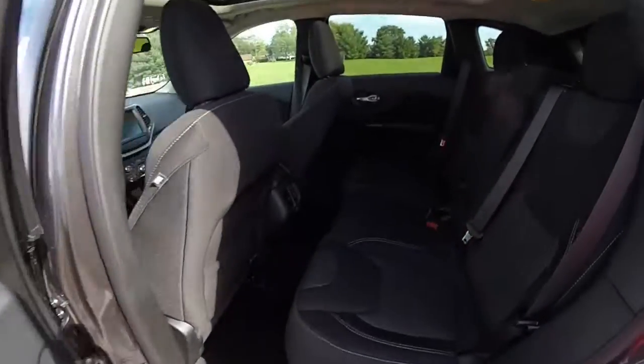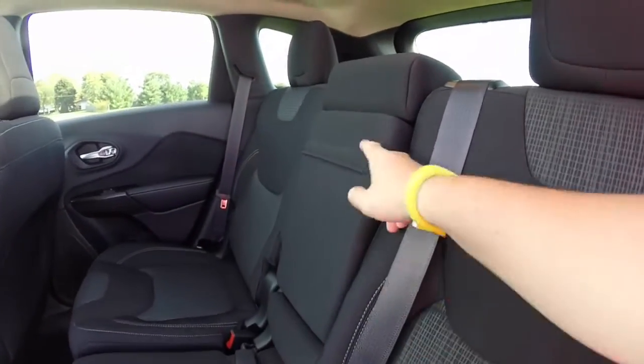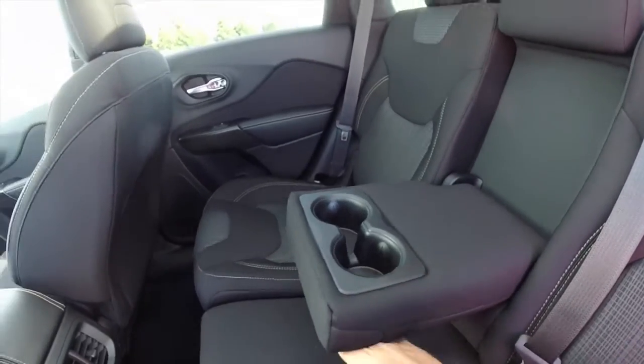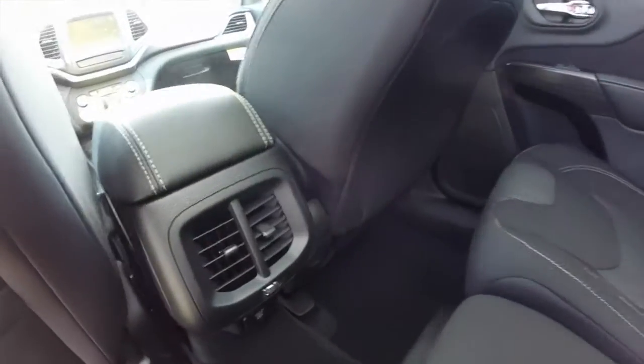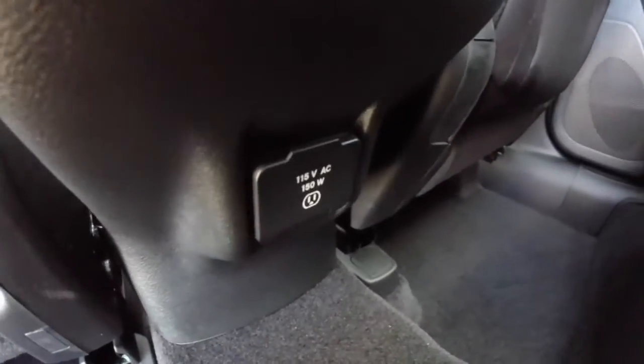Taking a look at the rear seat, the rear seats do recline and also fold in a 60/40 split. The center portion folds down for an armrest with integrated cup holders. There are also twin air vents and below a 115-volt AC outlet.